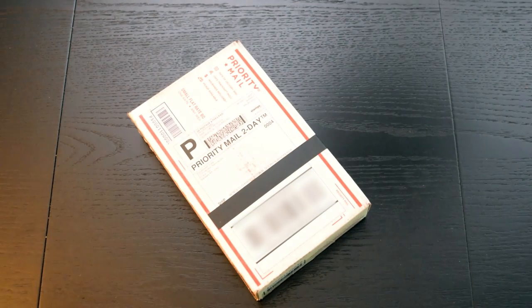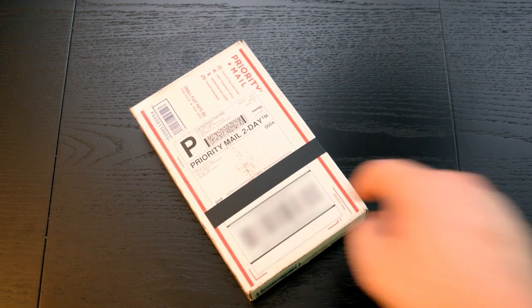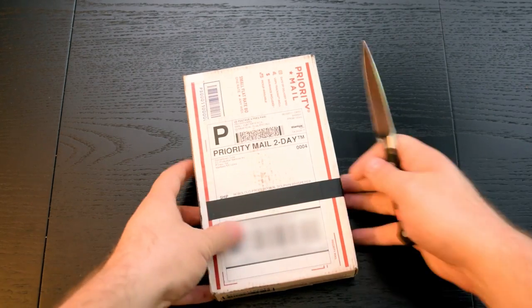I have a box and this box is from Containment Crew, but I don't know what is in it. Thomas told me that I will probably like it — it's something interesting, and when I asked if I should open it on camera, he said probably. So the rest of this video is going to depend on what's inside. Without further ado, let's see what's inside because the anticipation is killing me.